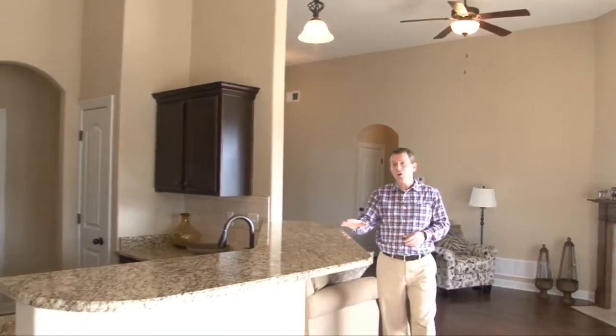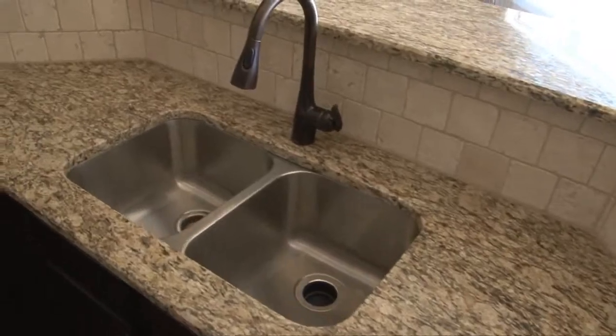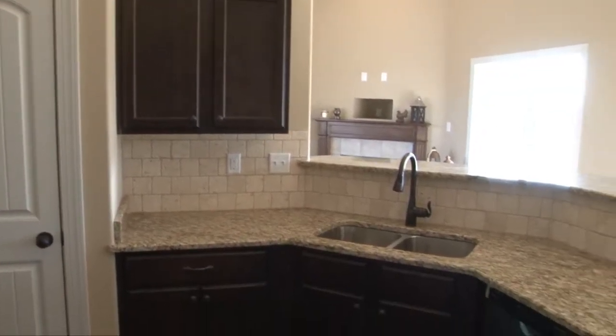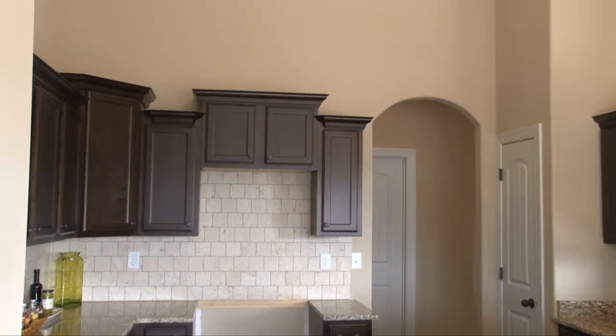The great room opens to the breakfast area and kitchen, where you'll find a large breakfast bar with beautiful granite counters, deep stainless sink, custom backsplash with custom staggered-height cabinets, and coming soon, stainless appliances.